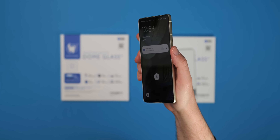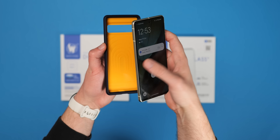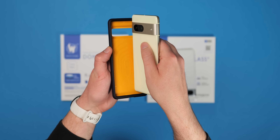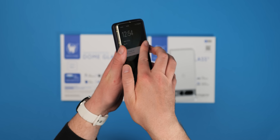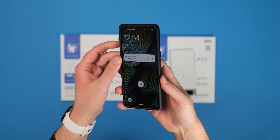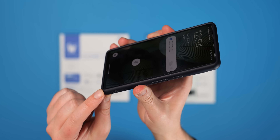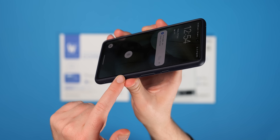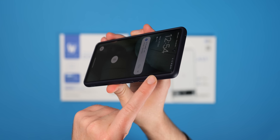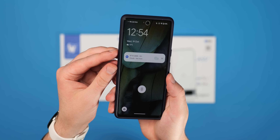That said, the bulk of your screen is covered and should be safe from direct dings, scuffs, and scrapes, which is probably the most important part. Provided you closely follow the in-depth installation process, the fit and finish you'll attain is genuinely second to none. The dome glass also has its own basic oleophobic coating, which should deflect dirt, grime, and fingerprints almost as well as the original display itself.